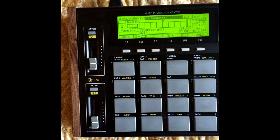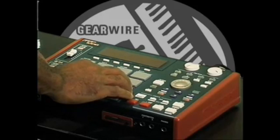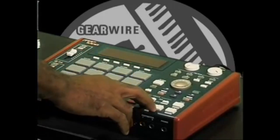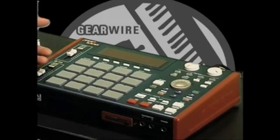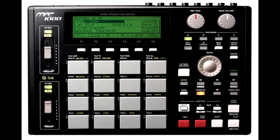So Akai puts out the MPC 1000 and people were like, okay, this is a smaller 2500 — we like it for the price. But lo and behold, to their surprise, JJ, this rogue developer, started developing his own operating systems for the 1000. He was constantly updating the unit — like every month there would be a new feature JJ would be adding in. He'd say, this is a new way you guys can time stretch on the machine, this is a new way to use the sequencer, this is a new way to use note repeat. So JJ was constantly updating the machine and it made it better than the Akai OS.